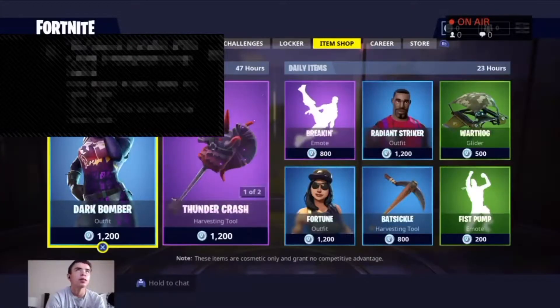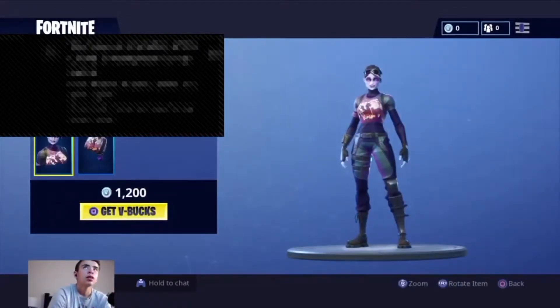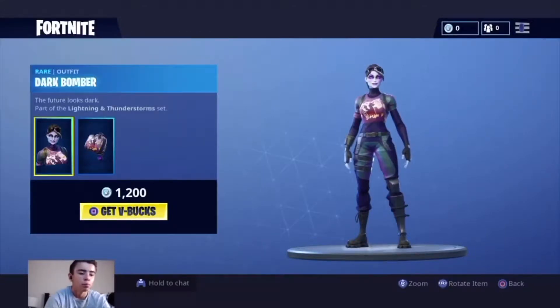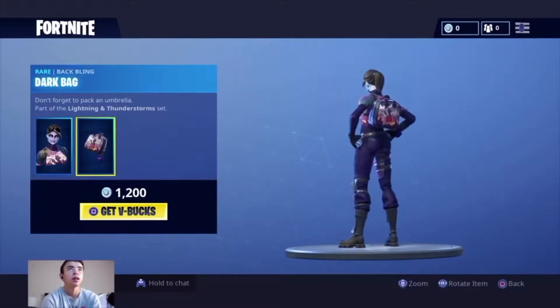Hi guys, Gamers Union and I'm back with another video. Today's video is going to be looking at the new Fortnite item shop. We have the Dark Bomber wear outfit — the future looks dark — part of the Lightning and Thunderstorm set. Here's the black wing of it.